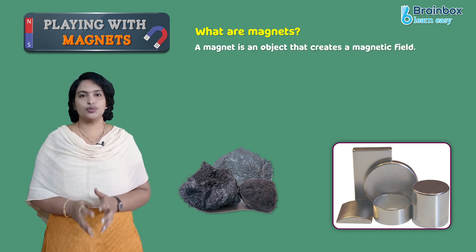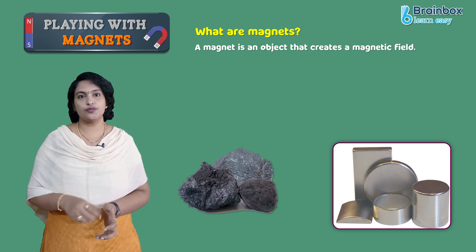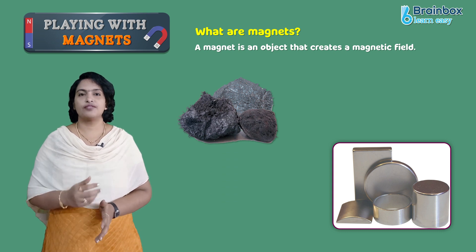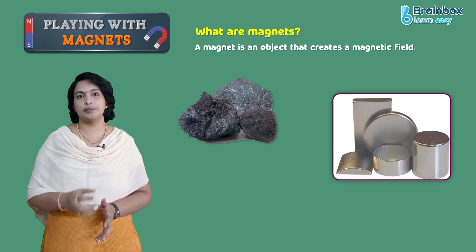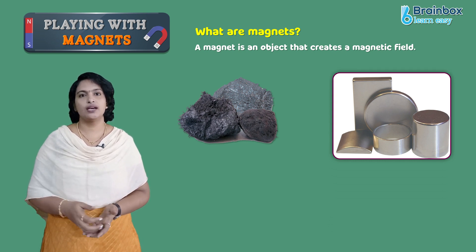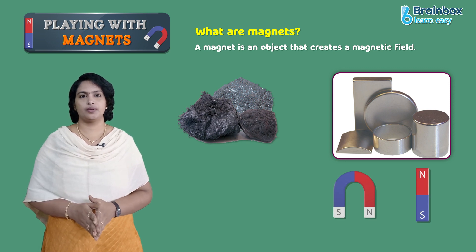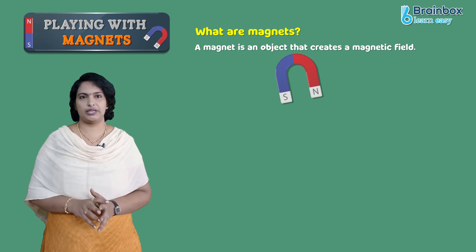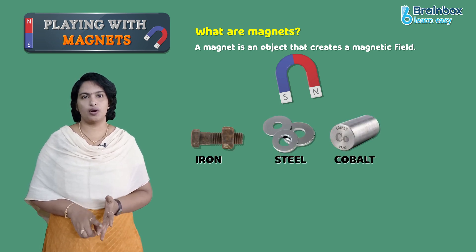There are two kinds of magnets: the kind you find in nature, like the lodestones, and the kind that people make from magnetic materials such as steel, iron, cobalt, and aluminum. Magnets only attract certain types of metals like iron, steel, cobalt, and nickel.